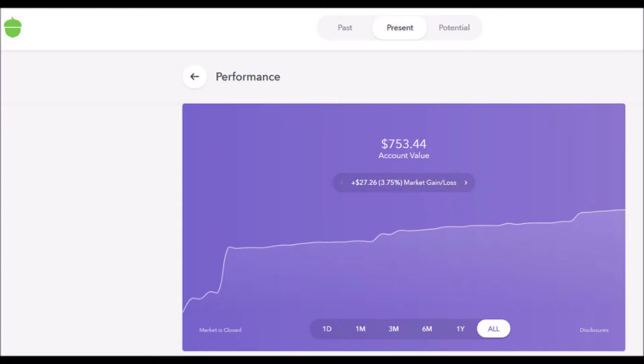We will then each receive $5 into our Acorns accounts. In the first quarter, my Acorns account has grown to $753.44. I deposited $500 directly, and most of the rest is from my roundups. I have also earned $27.26 through the moderate level portfolio investment portion of my account, which is a 3.75% gain. I ranked Acorns the lowest based on total dollar amount; however, in terms of return it could have been in second place. In my quarter two update, I'll probably change the ranking to be based on investment gain per account rather than total dollar amount.